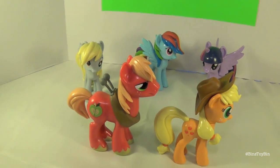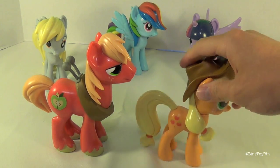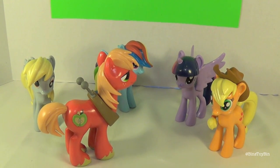Here's how they measure up — Big Mac is obviously a little bit bigger. So now Funko needs to make an Apple Bloom and a Granny Smith and you can have the whole Apple family in Funko form. That would be pretty cool. Well, before that they still need to do Rarity — Rarity has not got her own Funko yet. I think Rarity is the only one out of the main six who doesn't have a Funko figure yet.